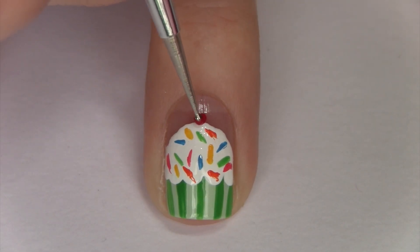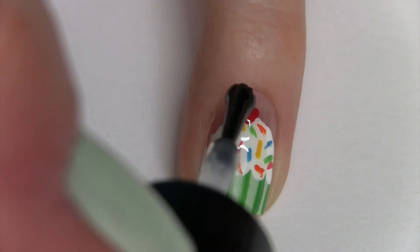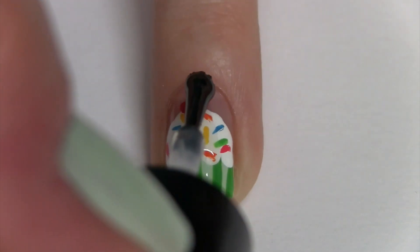With a small dotting tool, make a red heart at the top of your cupcake. Finish with a top coat and you're done. I hope you guys enjoyed this tutorial!